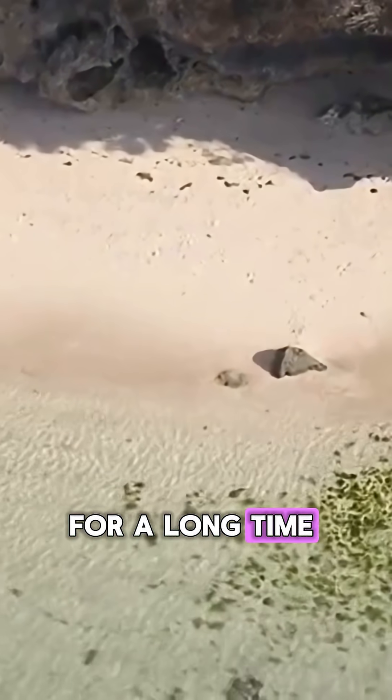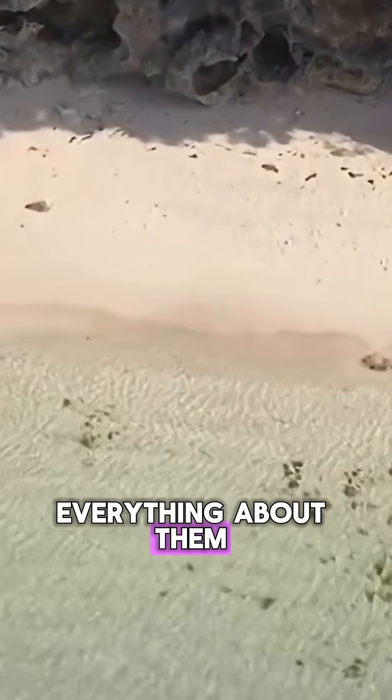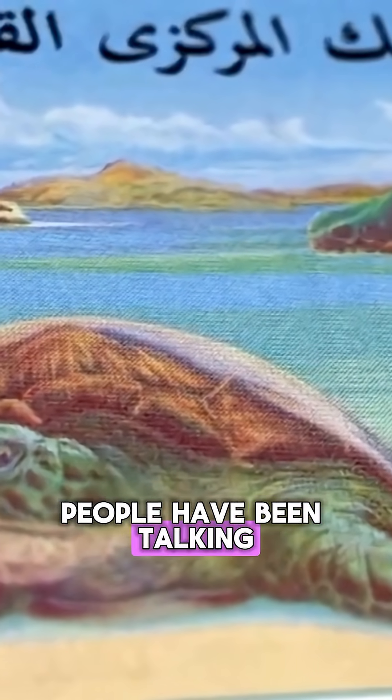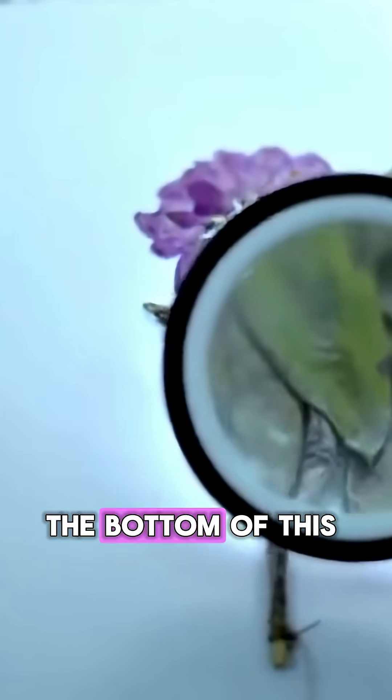Turtles have been with us for a long time — over 200 million years — and we still don't know everything about them. This is a classic example of that, something people have been talking about for ages, and there's lots of misinformation around. So let's get to the bottom of this.